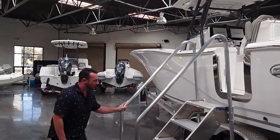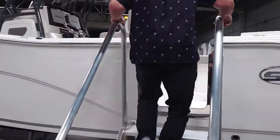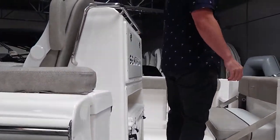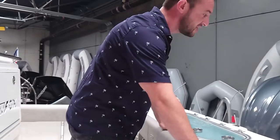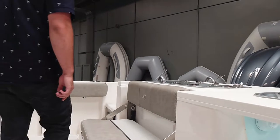If we hop up on board here, you'll see this Tuna door or easy loading door makes things super nice for getting on and off the boat and pulling up to the dock. In back we have twin pressurized bait wells and fish boxes all the way down both sides of the boat.